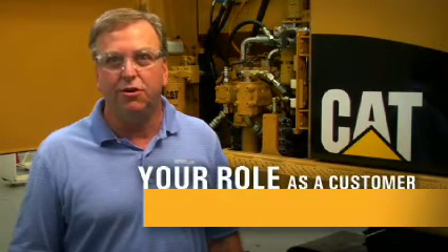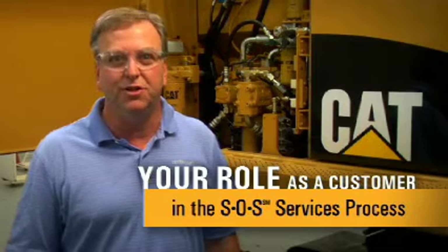Hi, I'm Tom DeVenny. Today I'm going to talk about Caterpillar's SOS Services program, a process designed to turn fluid analysis data into valuable information for you. This information will help you better manage your equipment and reduce your operating costs. Specifically, I'm going to talk about your role as a customer in the SOS Services process.